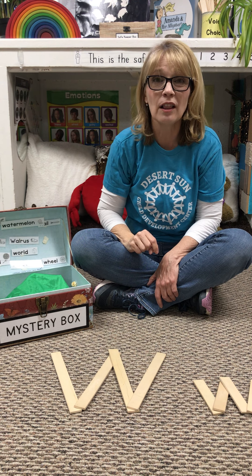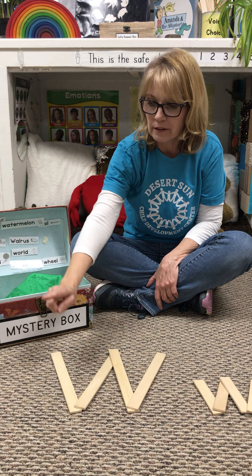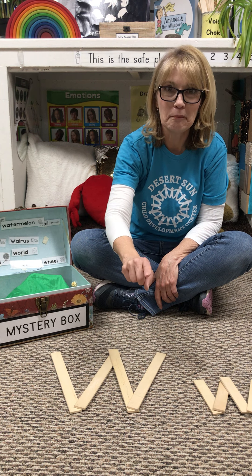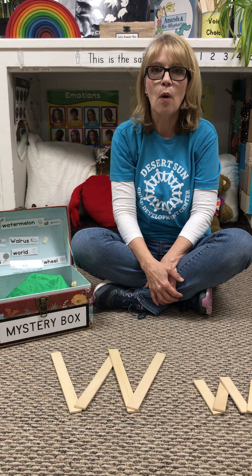And make a little w, a lowercase w. A short line — down, and up, and down, and up. W says w.